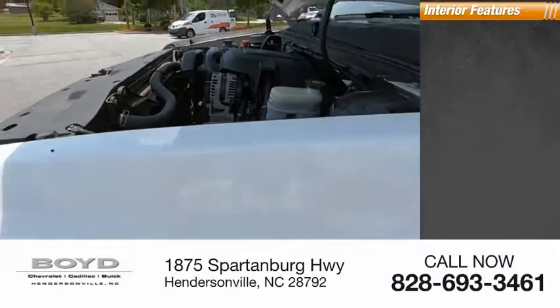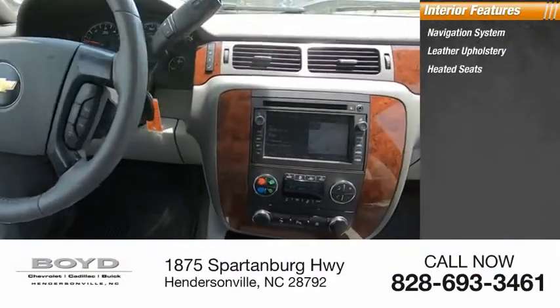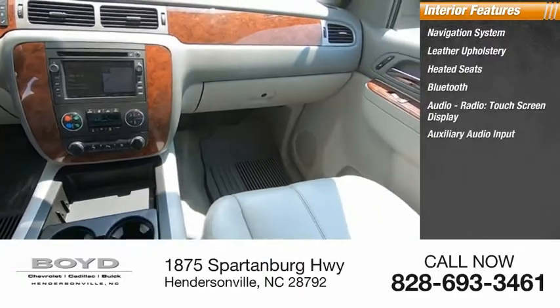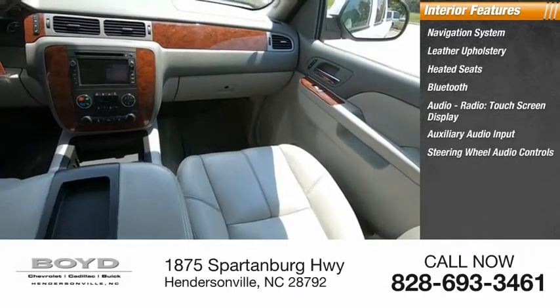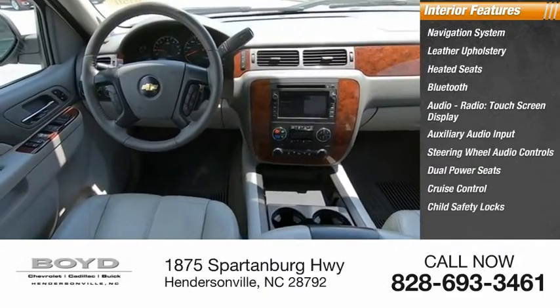Inside you'll find navigation system, leather upholstery, heated seats, Bluetooth, audio radio, touch screen display, auxiliary audio input, steering wheel audio controls, dual power seats, cruise control, child safety locks.